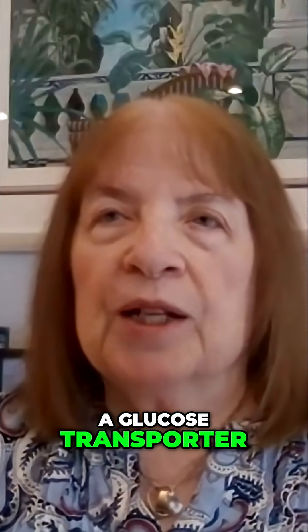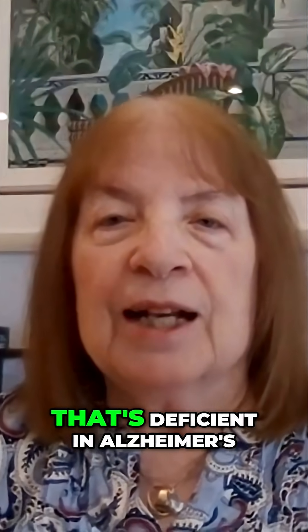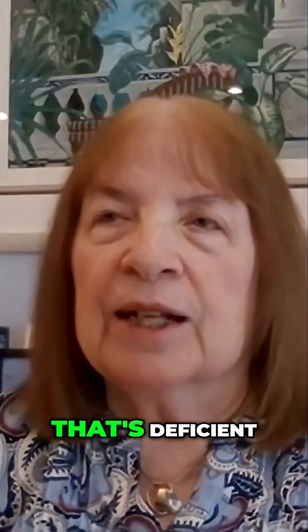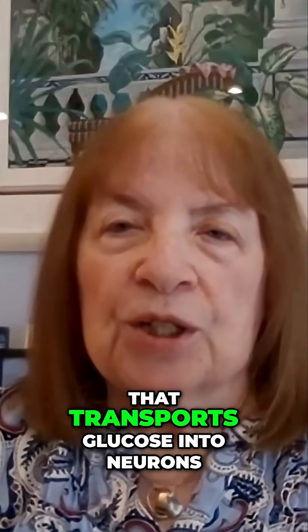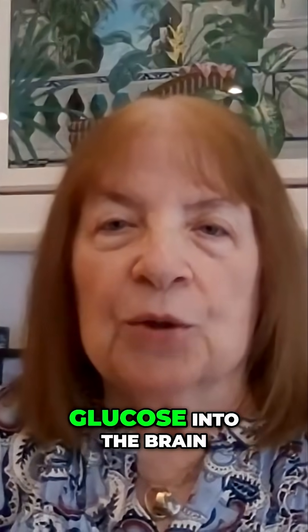There's a glucose transporter called GLUT1 that transfers glucose into the brain, which is deficient in Alzheimer's. There's also another glucose transporter, type 3, that's deficient and transports glucose into neurons. Insulin is directly or indirectly involved with getting glucose into the brain and into brain cells.